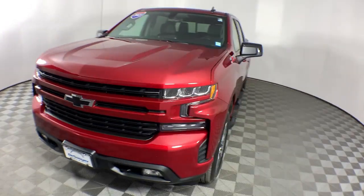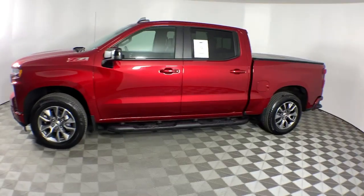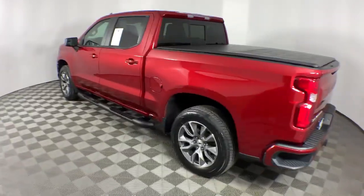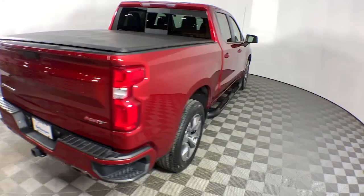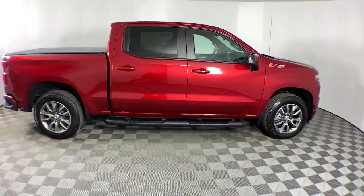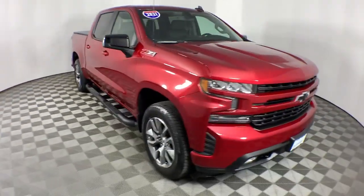Look no further than the 2021 Chevrolet Silverado 1500. This vehicle is an outstanding buy with fewer than 25,000 miles on the odometer. Stay connected on the worksite in the full-size Silverado 1500 pickup — its smooth, agile ride keeps you comfortable while its rugged strength gets the job done.